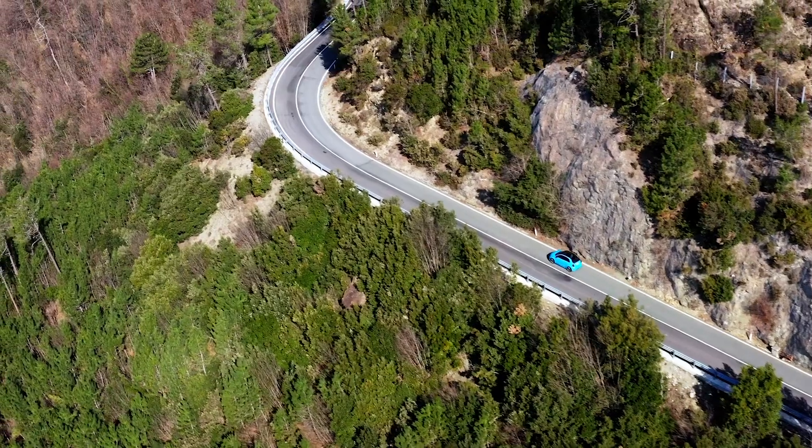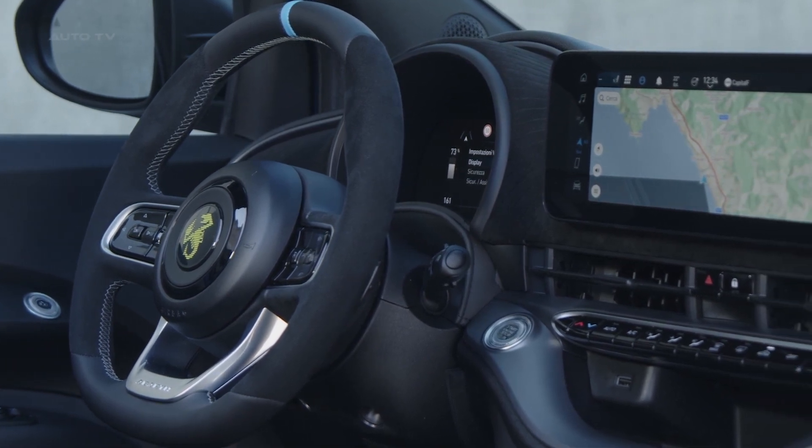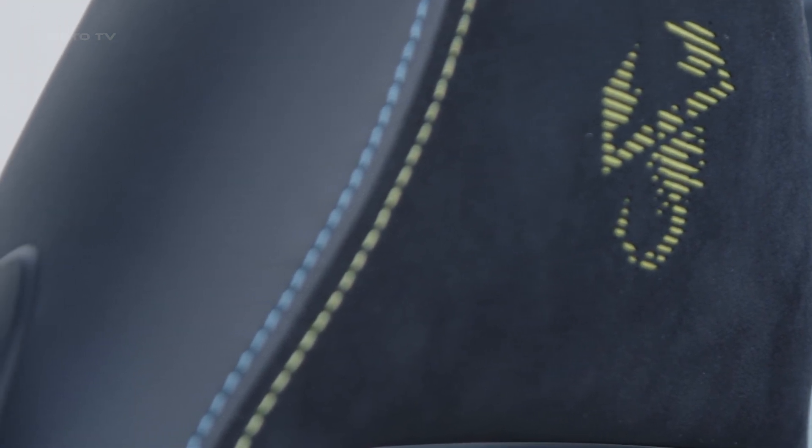The Abarth 500E's interior exudes sportiness with unmissable sports seats featuring scorpion stripes embossed on fabric, double-stitching, and a black vinyl-wrapped steering wheel. In front of the driver are two large screens: a 10.25-inch touchscreen infotainment system with new performance pages, and a 7-inch TFT cluster with dedicated Abarth graphics.